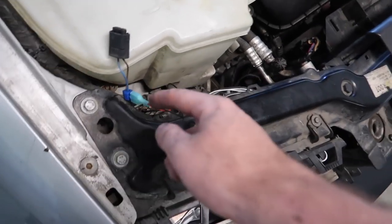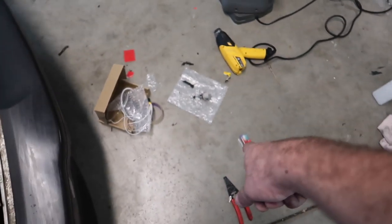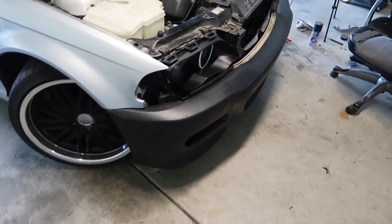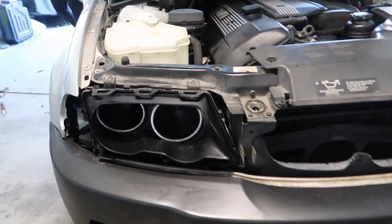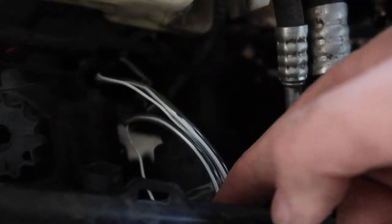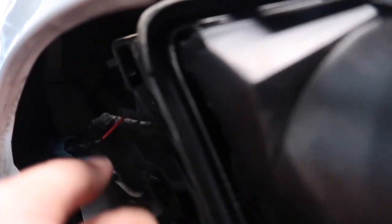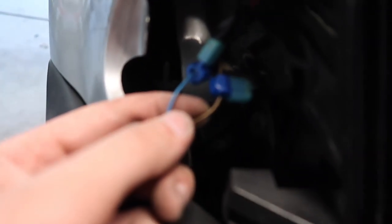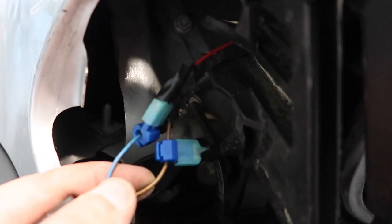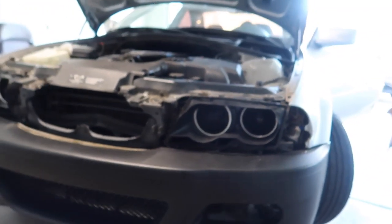Alright guys, we went ahead and put on the halos — I think they look absolutely insane. I pretty much routed the wires from the top, from the back light bulb molding — took it out and tapped it into the turn signal right here. Basically this is the turn signal wire — I tapped the red into the blue and the black into the brown. Now the halos are always on, and when I do the hazards they blink. I think it looks super sick, let me show you guys how they look.